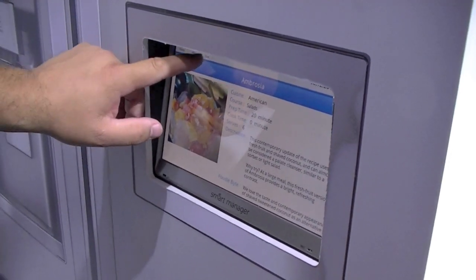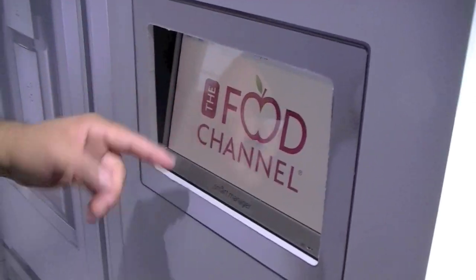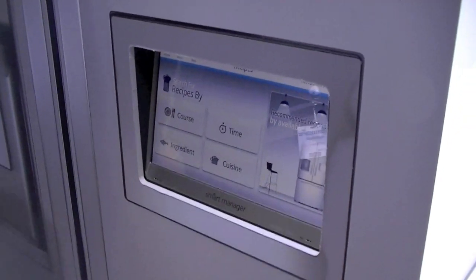These recipes are constantly updated so you're not being stumped with stale old recipes that you've eaten 20 times already. Absolutely, it's the Food Channel. As long as the Food Channel is being updated, you're going to get new recipes. The smart application uses the ingredients that you have in your refrigerator and says, 'Hey, by the way, you can create these recipes from what you have in your refrigerator.' Everything else is up to you at that point.